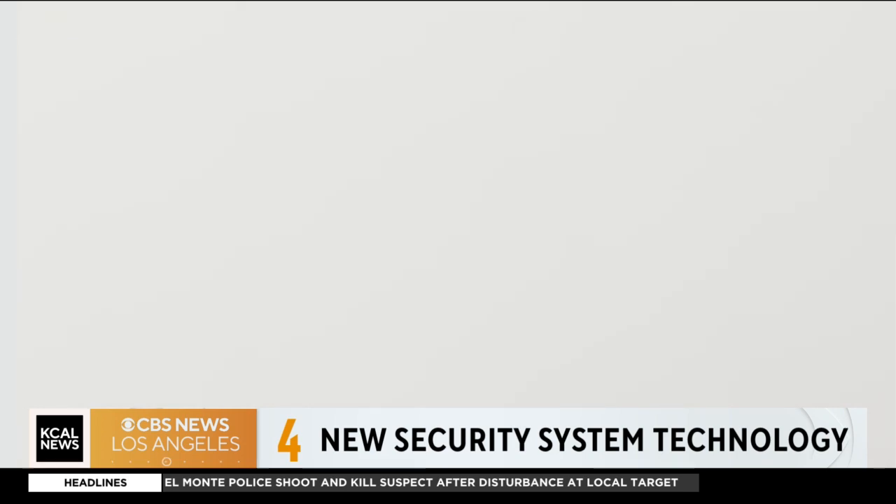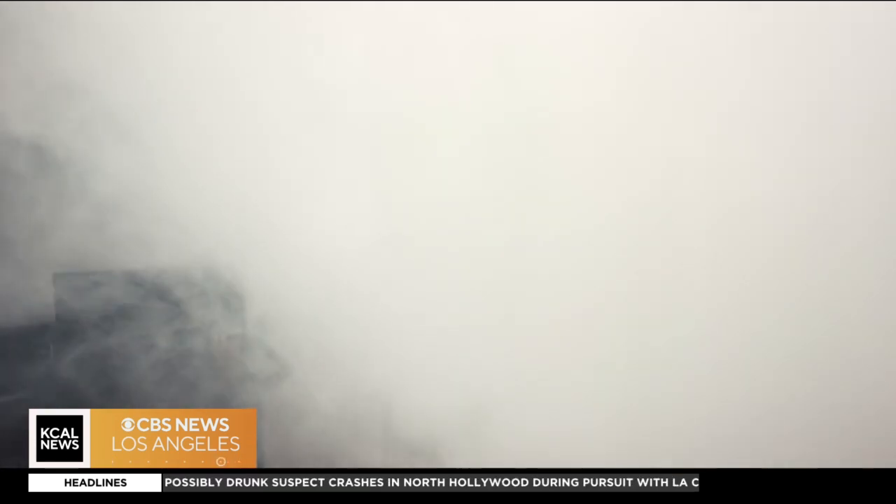Well, now imagine doing that when someone breaks into your home or business. Now you see me and now you don't. Wow, I can't see anything at all. The idea behind using fog to fight crime is that if you can't see it, you can't steal it.